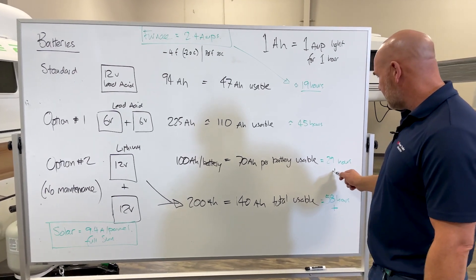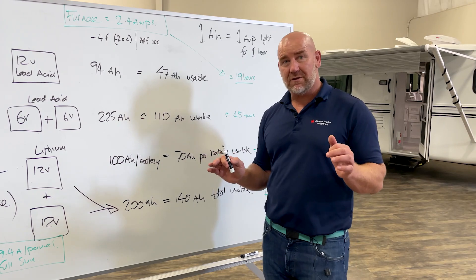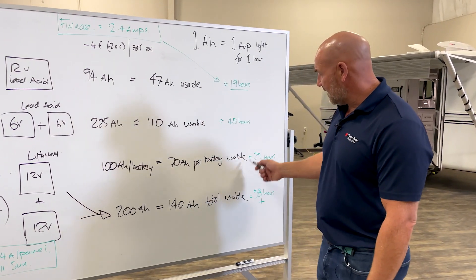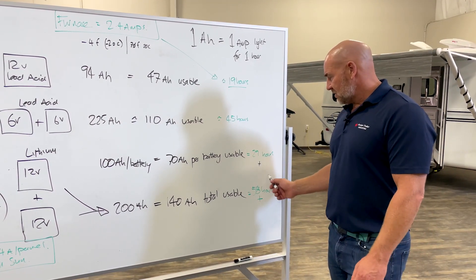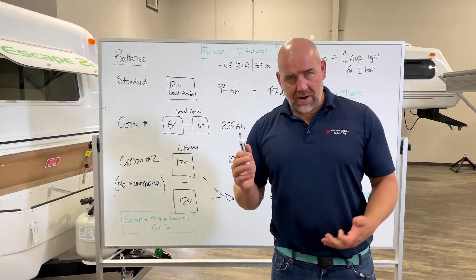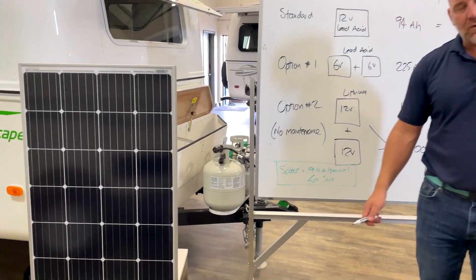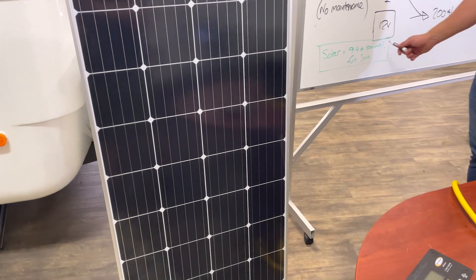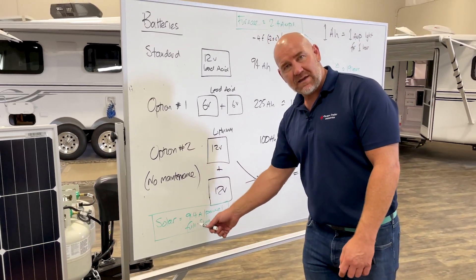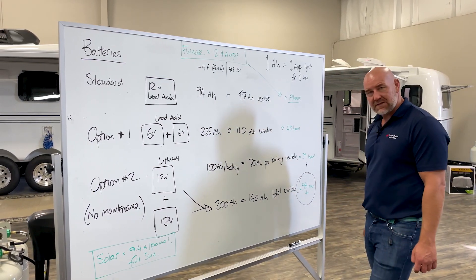We say 58-plus hours for lithium because we derate the lithium battery by only 30% — don't take it below 30% as it may have adverse effects. However, lithium is far more tolerant to deep discharge than lead-acid, so in practice it can go a little further without too much trouble. Now, if we're in Texas, which gets a reasonable amount of sun, adding solar gives 9.4 amps per panel in full sun — so with two panels that's 18.8 amps going back into the batteries. That charge significantly extends the potential heat in the trailer.